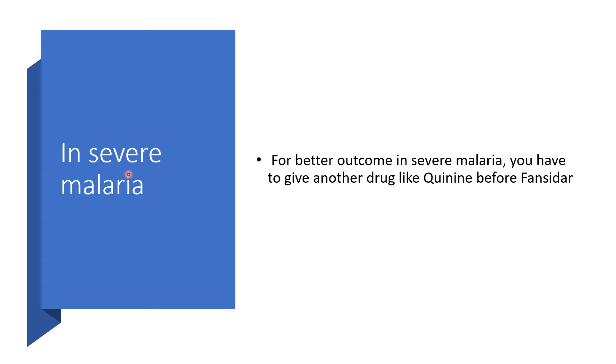In severe malaria, to get a better outcome you must give another medication entirely — like quinine or artesunate — before you administer Fancidar. So in severe malaria, give your intravenous or intramuscular agents first, before you administer your oral agent like Fancidar.